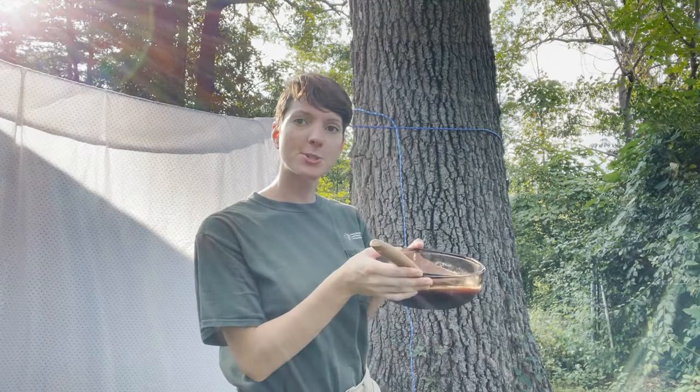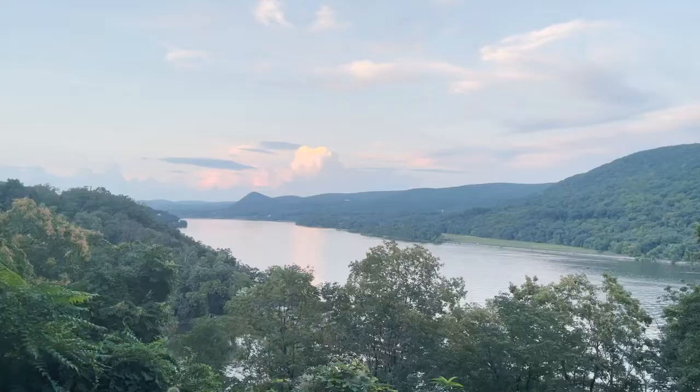Our next step is to spread our attractant on the tree bark. Now the only thing we have left to do is wait until sundown, because most moth species are nocturnal.